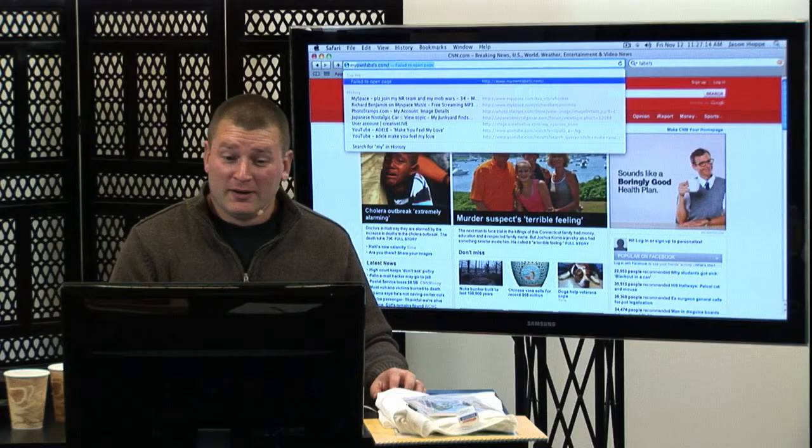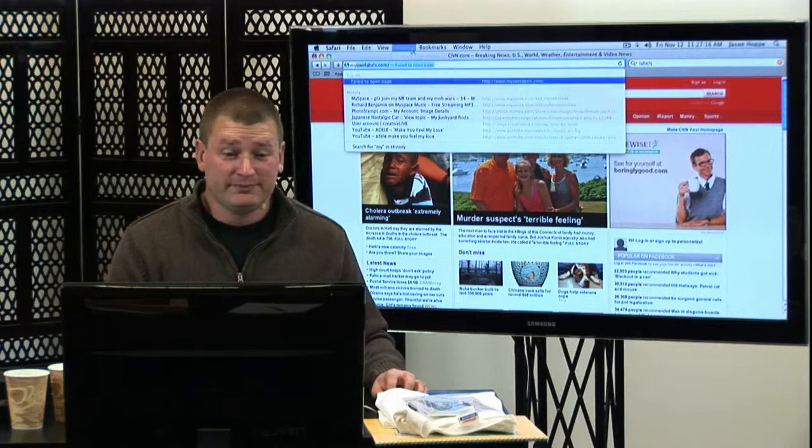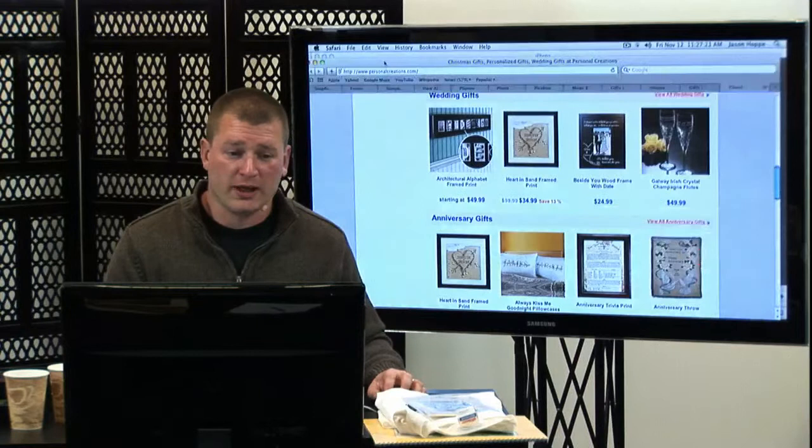Unfortunately, we can't get myownlabels to open so I can show you that. But it's a cool site nonetheless — I really enjoyed that one.